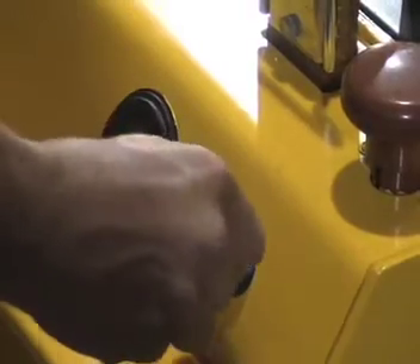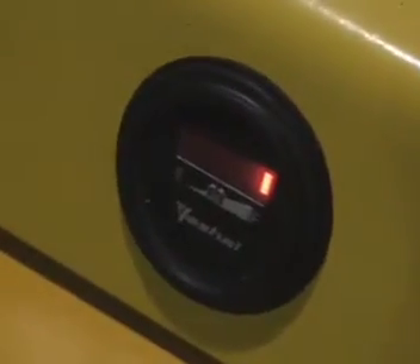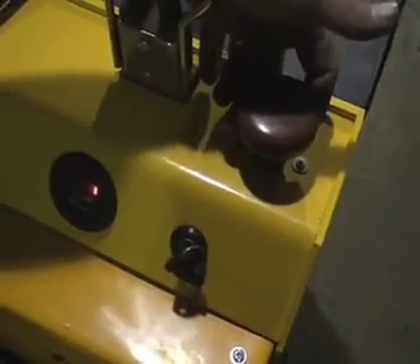A key lock is used to start this battery-operated pallet truck. An integral battery charger and battery level gauge offer eight hours of service between charges. There is also an emergency battery disconnect for safety.